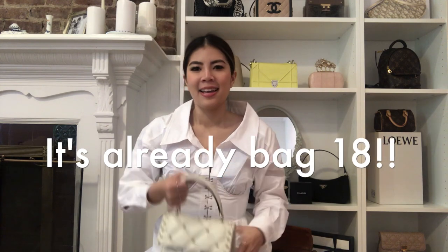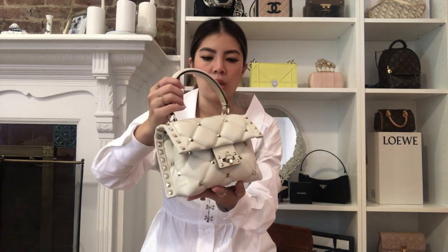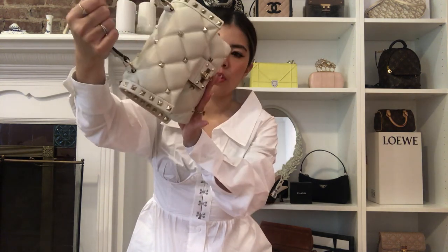I think we're on bag number 16 — the Valentino Candy Stud. My friend got it for me from Harrods, and it's really so, so beautiful. I've been using it a lot. It fits quite a bit — I think it barely fits your phone even though it looks a little bigger. It hasn't really shown much wear and tear; for a white bag, I think it's pretty amazing — it kind of looks brand new. I do love the shape of it and how the handle is — the proportions are just right.